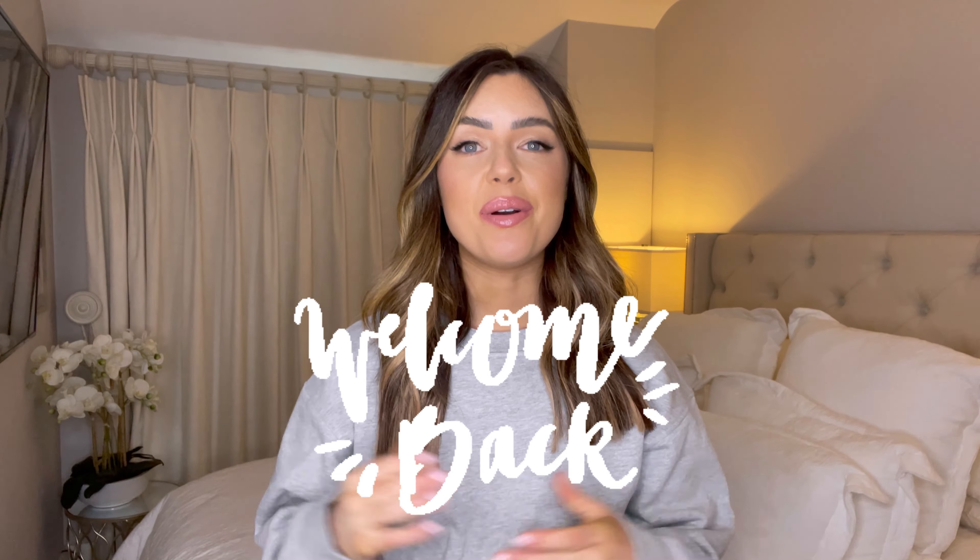Hi guys and welcome back to my YouTube channel. You are very welcome to today's H&M haul. About a week or two ago I did a Zara haul and you absolutely loved it, so I was thrilled with that. I have a few pieces from H&M — it was kindly gifted to me. I picked everything myself and this is not a collaboration; they just asked if I would show you what I picked.